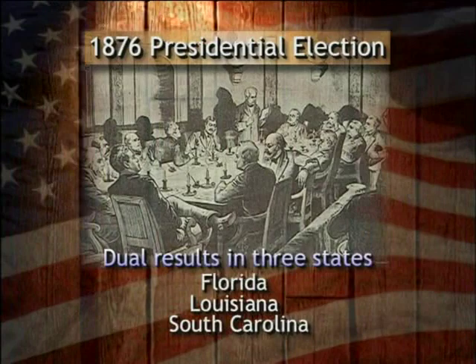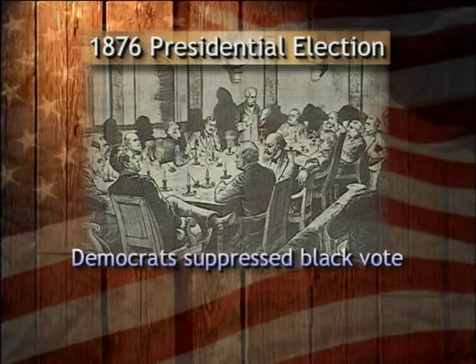In those three states, dual election results had been reported. One tally in Florida showed Republicans had won; the other tally showed Democrats had won. The same was true in South Carolina and Louisiana. Why were there disputed results and two different tallies of votes? Because in each of those three states, Democrats had been extremely active both in suppressing the black vote through violence and in altering counts at the ballot box.